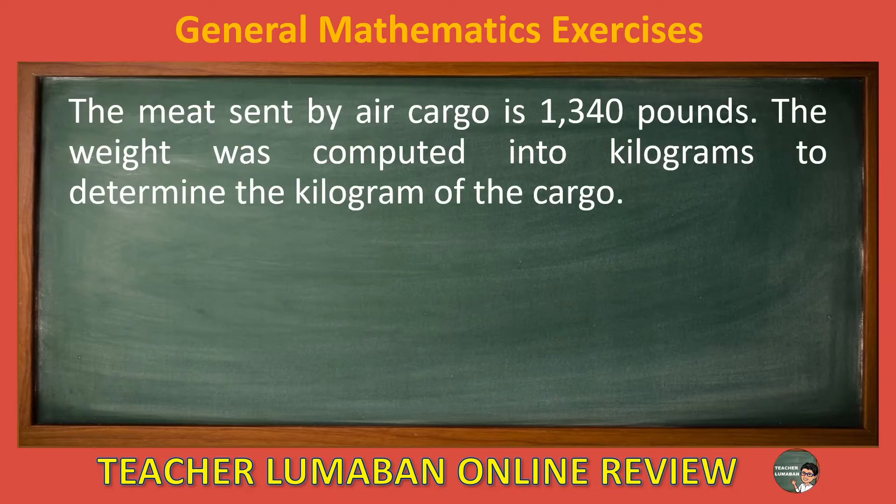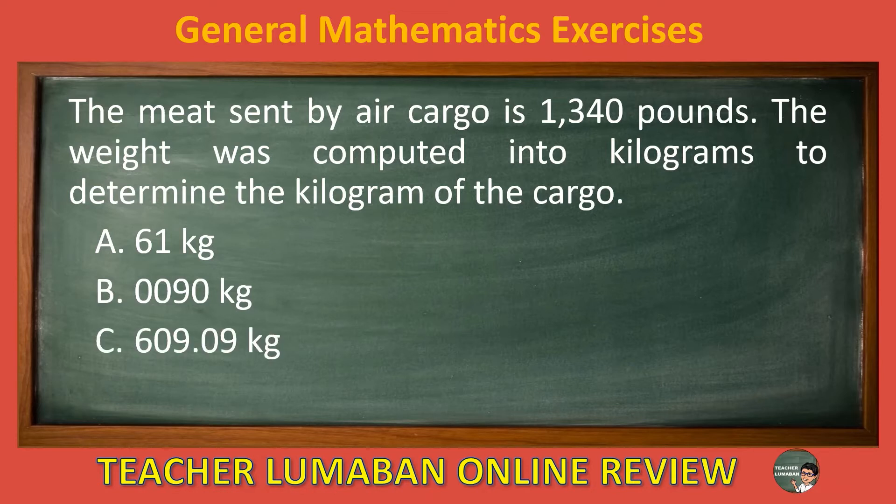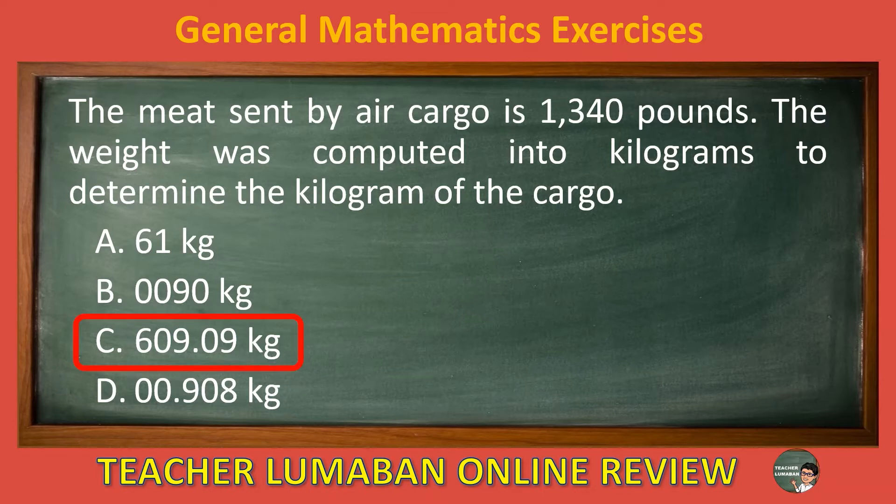The meat sent by air cargo is 1,340 pounds. The weight was computed into kilograms to determine the kilogram of the cargo. Letter A: 61 kilograms. Letter B: 0.090 kilogram. Letter C: 609.09 kilograms. Letter D: 00.908 kilogram. The correct answer is letter C, 609.09 kilograms. The result is 609.09 kilograms.